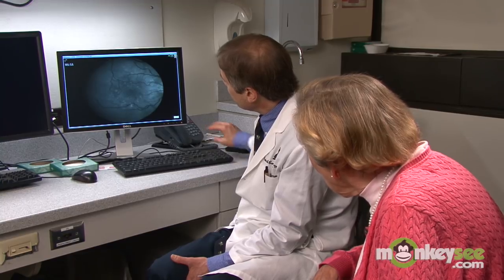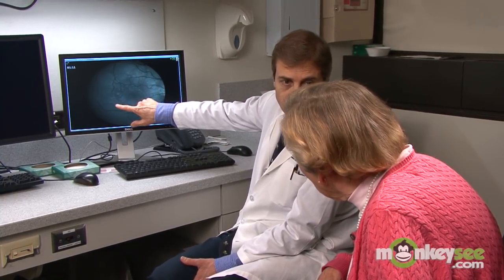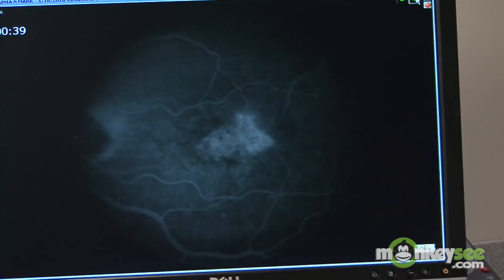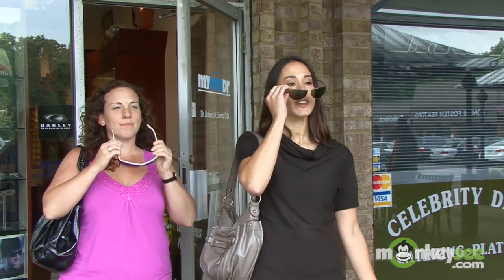Age-related macular degeneration is the leading cause of blindness in Americans over the age of 55. More than 10 million Americans suffer vision loss from AMD. While these statistics are scary, it's important that you understand the risk factors associated with developing AMD and know that there are steps that you can take to lessen your chances of getting AMD.